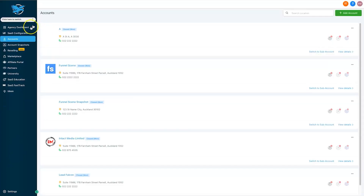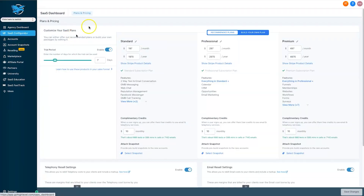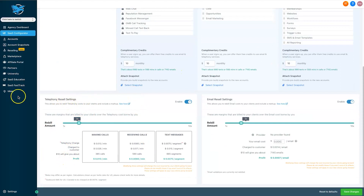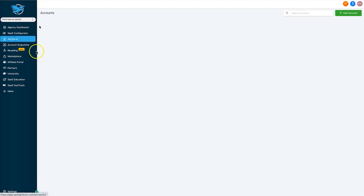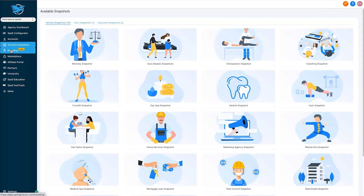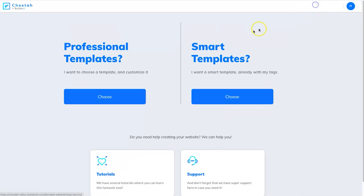In the agency view, the SaaS Configurator lets you create three different tiered SaaS plans — you choose your price plans and which features go with each tier, and you can also resell SMS, phone, and email services using Twilio and Mailgun. There are also account snapshots — similar to a share funnel, but it's not just a funnel. You can share websites, automation flows, emails, templates, and everything in an entire account with one simple link. You can build your own library of snapshots to share with clients or collaborators — it's a really powerful tool.